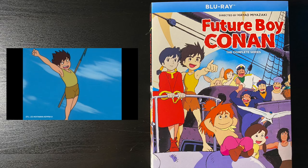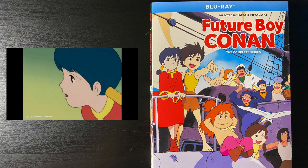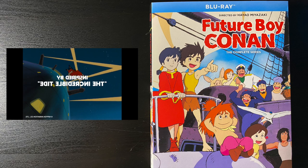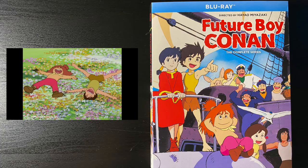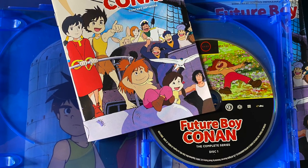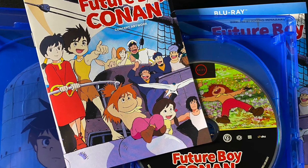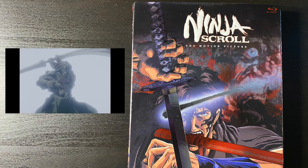Future Boy Conan from Hayao Miyazaki. I know about the series but I've never seen it, and this is the first time I'm going to watch it. I love that it comes with extras like a booklet with character designs and sketches. The overall presentation looks really good — a reversible cover, slip cover, nice disc art, and a booklet. Nice job, GKids.